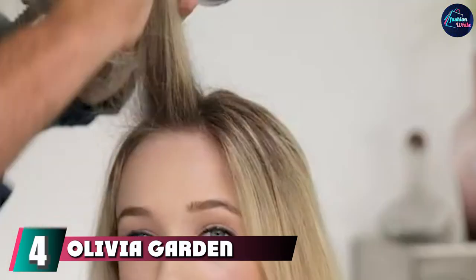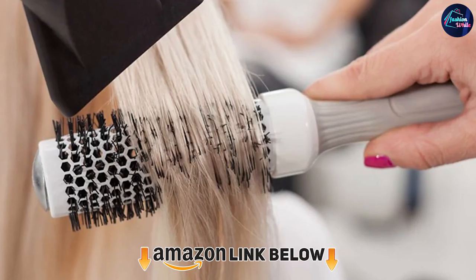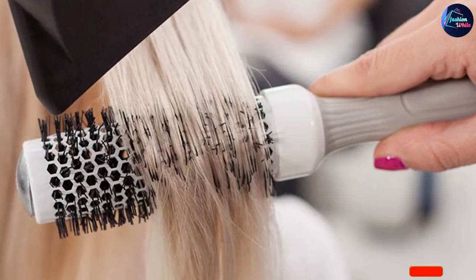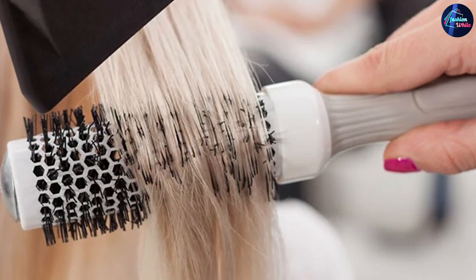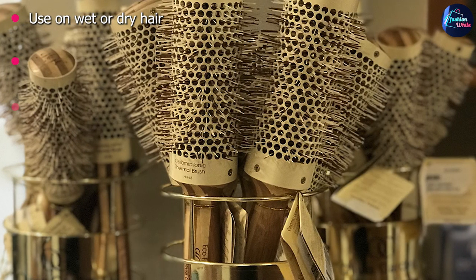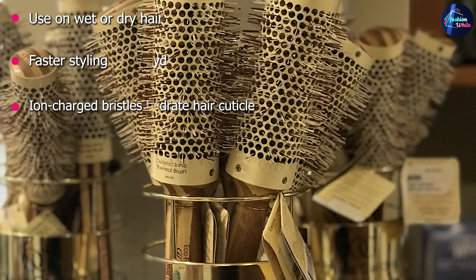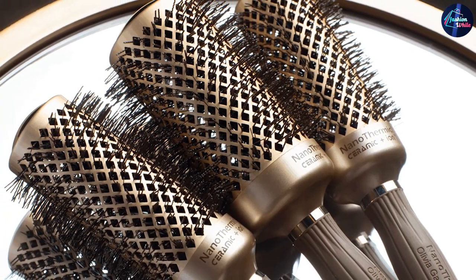Next at number 4 we have the Olivia Garden Ceramic and Ion Thermal Brush. Another easy-to-use round brush for adding volume, it's available in three sizes so you can add as much height as you like. The vented barrel design features holes in the center shaft for fast and even drying. One reviewer with thin hair raved about the fact that her hair never gets stuck in this brush — no easy feat, as those with fine, quick-to-tangle hair know all too well.